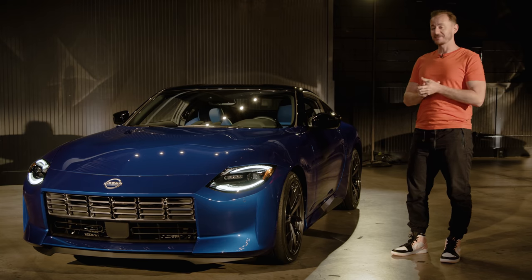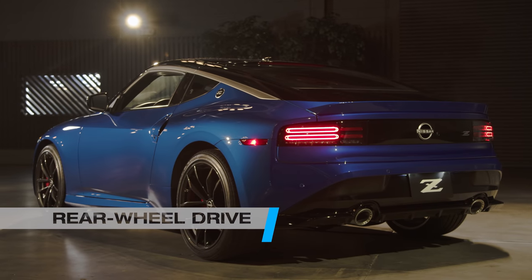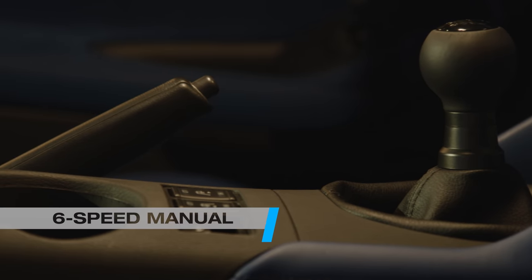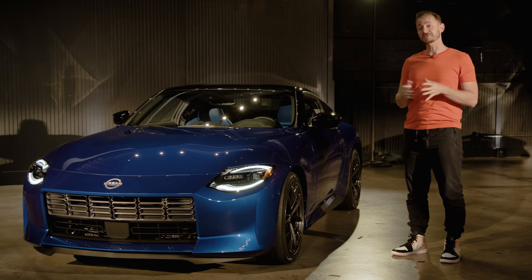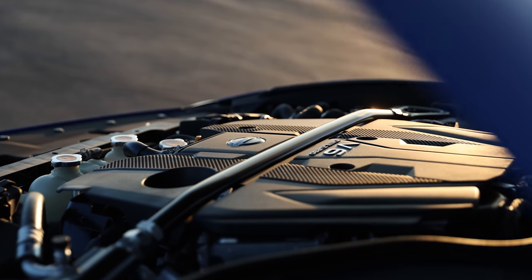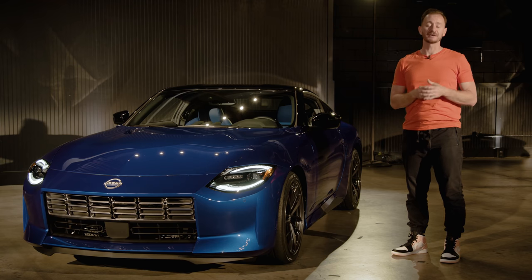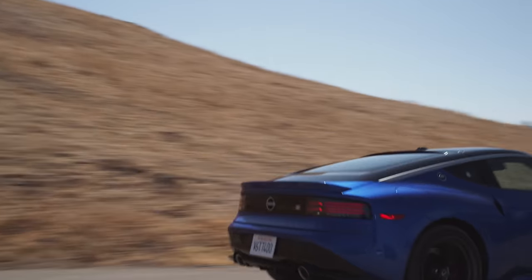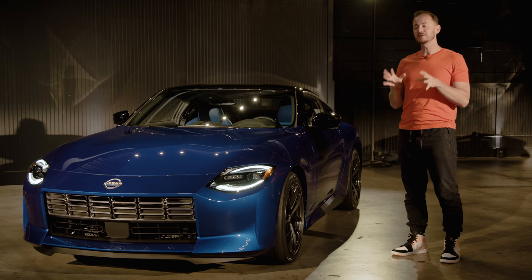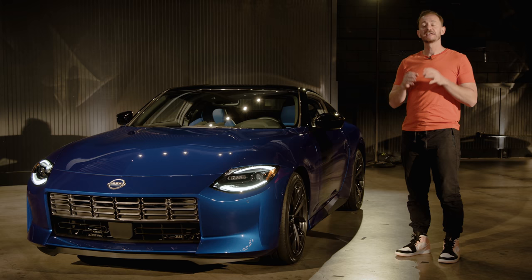Now, we are not driving it today, so stay tuned for that. But here's what we do know: rear-wheel drive, check. 400 horsepower and 350 pound-feet of torque, check. 6-speed manual transmission, check. Or 9-speed automatic transmission — half-check. Under the hood is the same 3-liter twin-turbo V6 engine in the Infiniti Q50 Red Sport. We tested that car from 0 to 60 miles per hour in 5 seconds flat, and in the lighter, sportier Z, we expect the engine to be even quicker. But more importantly, we think it will be a little more smooth and easy to live with than the previous naturally aspirated V6 in the 370Z.